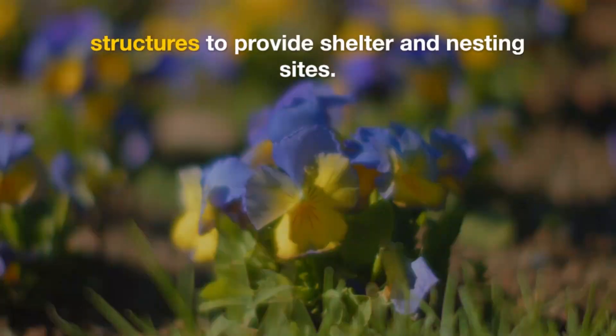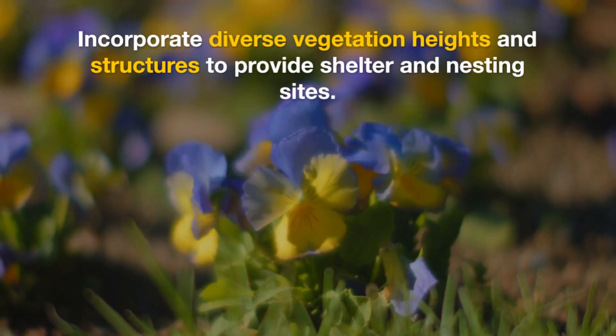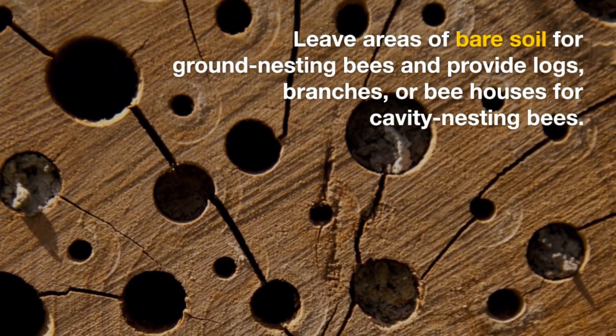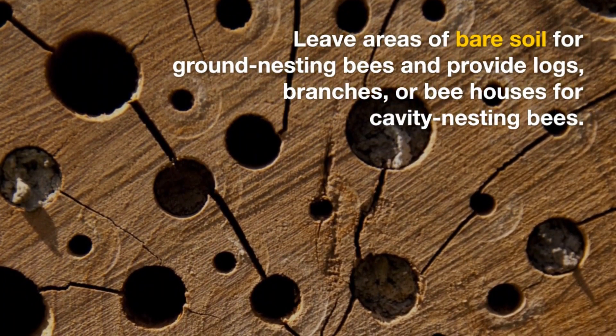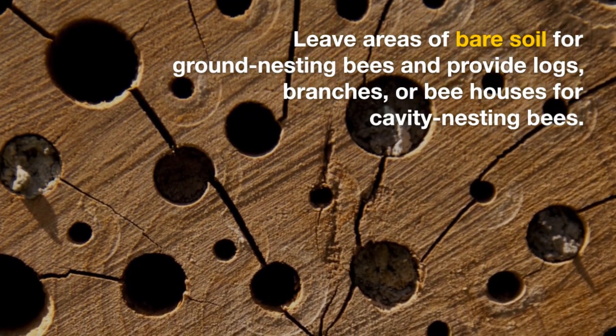6. Shelter and Nesting. Incorporate diverse vegetation heights and structures to provide shelter and nesting sites. Leave areas of bare soil for ground-nesting bees, and provide logs, branches, or bee houses for cavity-nesting bees.